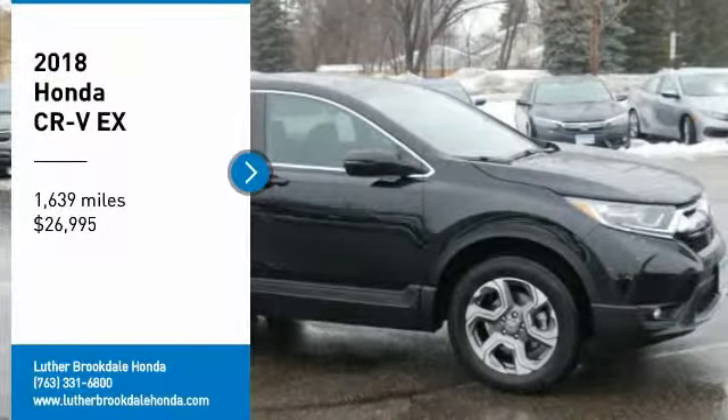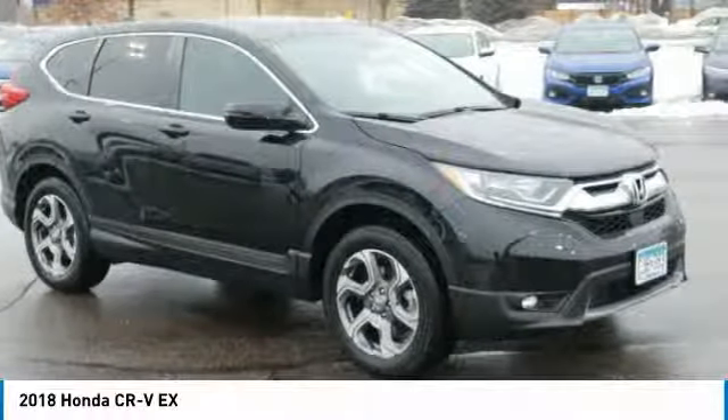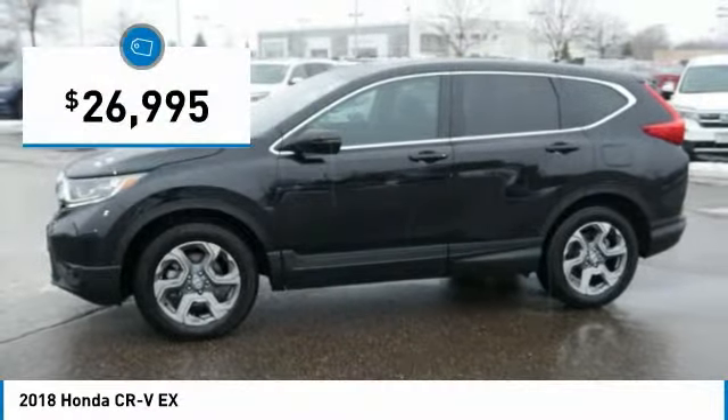Take a ride in the 2018 CR-V — a top recommended vehicle because of its car-like driving manners, good value, cool technology, and comfy interior, priced below $30,000.